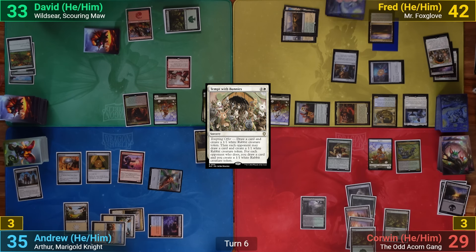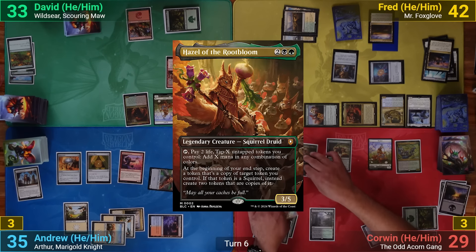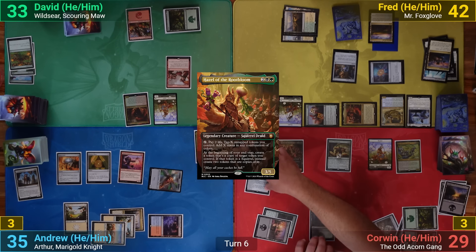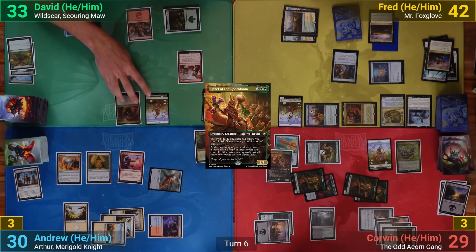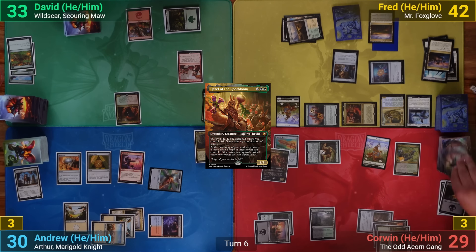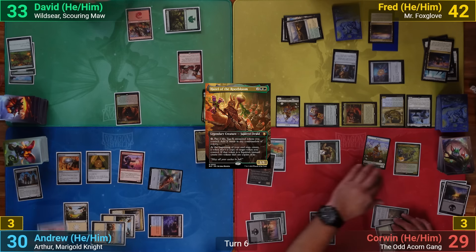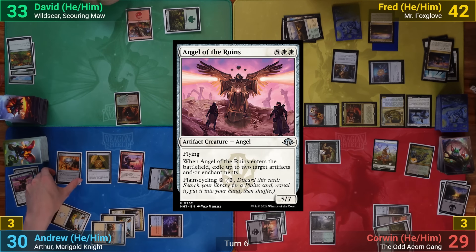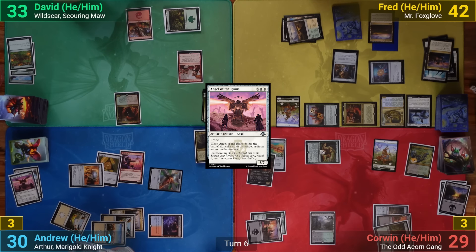Corwin gets a Forest, casts Sword of the Squeak, then casts Hazel of Root Bloom, moving the sword onto her as she comes in. Going to combat, he swings the Scurry of Squirrels at me with Myriad tokens going at David and Fred. I declare no blocks, David blocks both, and Fred blocks with two bunnies. Corwin draws off the real Scurry connecting and puts a +1/+1 counter onto a squirrel. Meanwhile, I plain-cycle an Angel of Ruins to find one from my library, and Corwin passes.